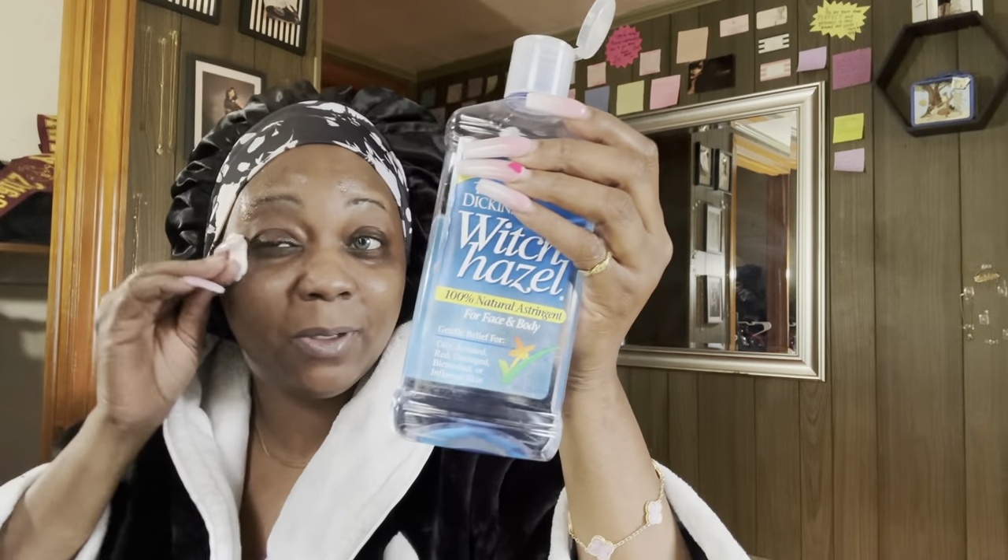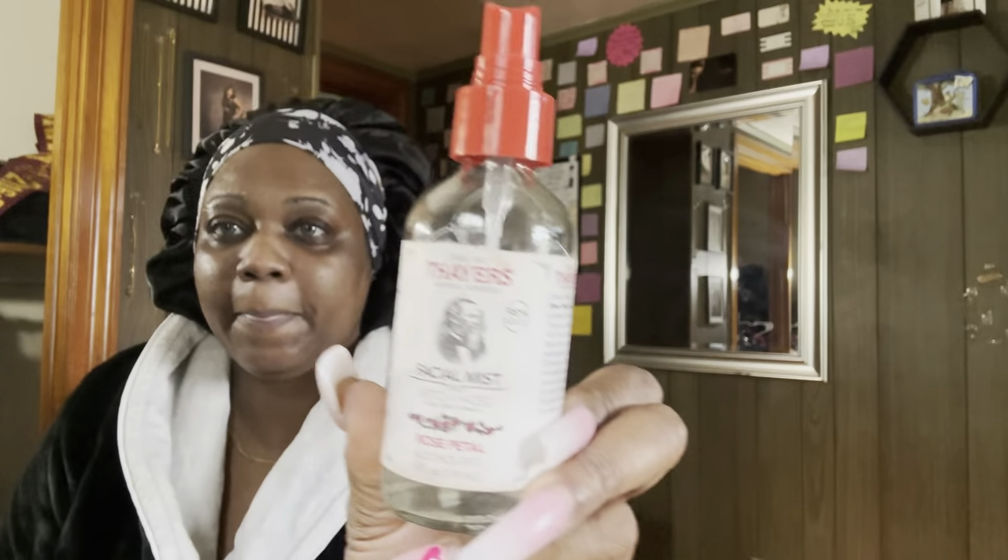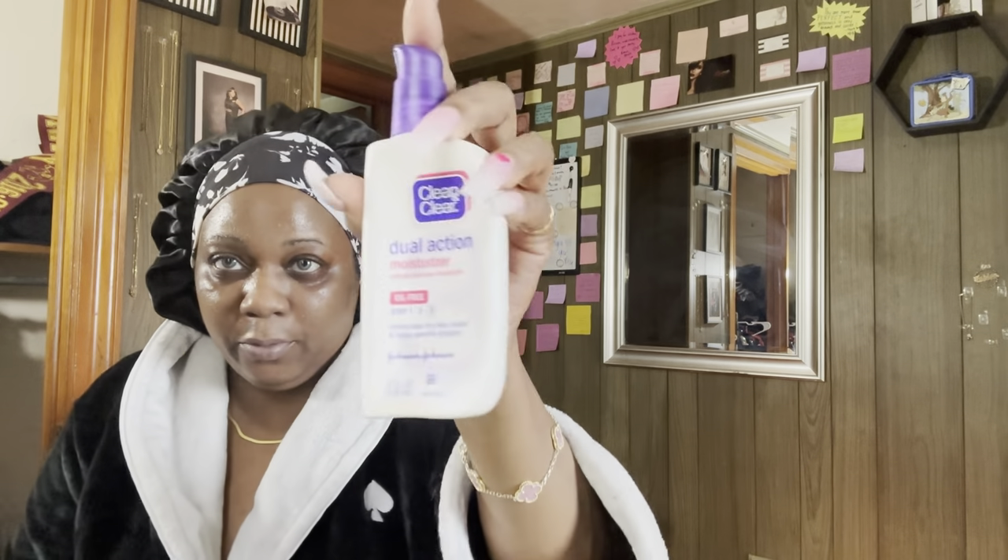This is what I'm cleaning my face with. It's T.N. Dickinson's Witch Hazel. This is Witch Hazel Facial Mist — it's Rose Petal. And then we'll top it off with the Clean and Clear Dual Action Moisturizer.